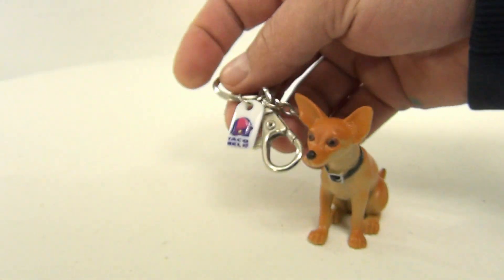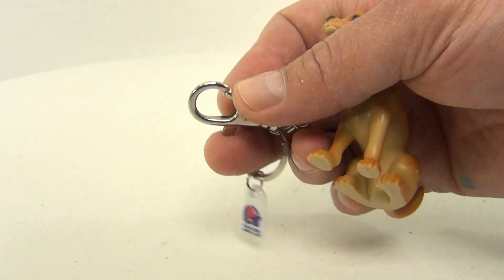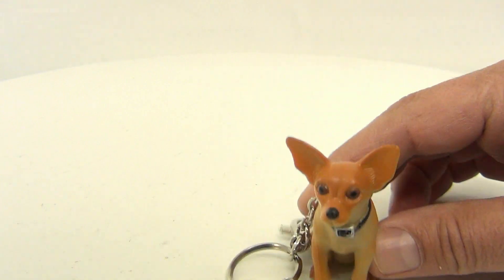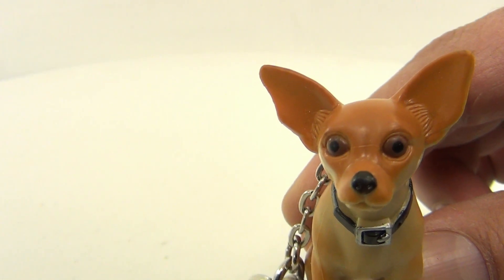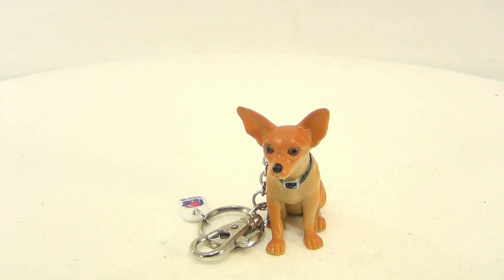It is a keychain and it's got this neat little plastic hanger on it, and then this clip-style chain that you can push and hook on. He's cute — tell me he's not cute. So there you go, it's the Taco Bell dog.